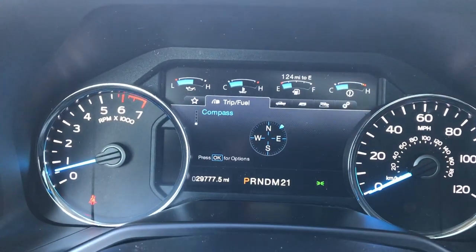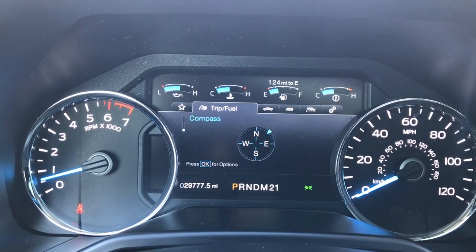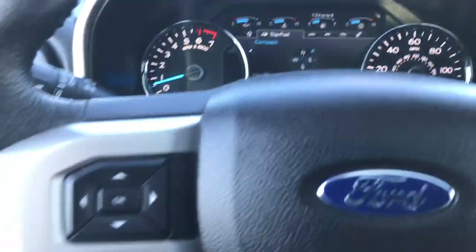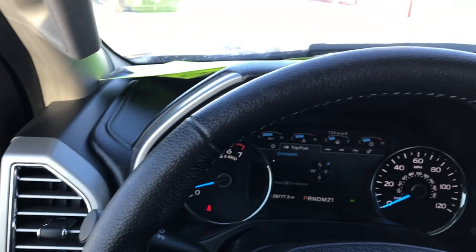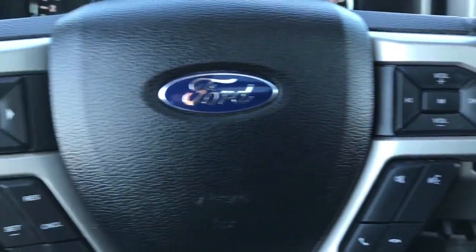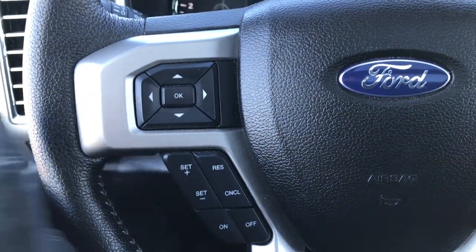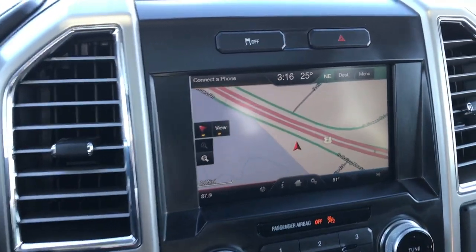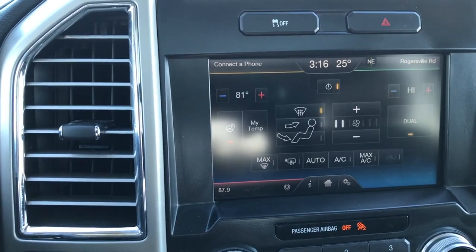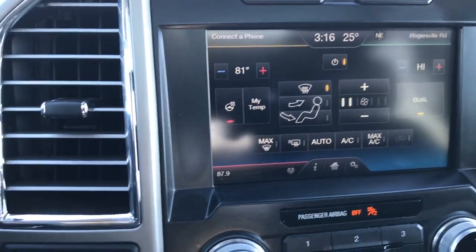Inside you can see the huge all-digital instrument cluster. This truck has 29,777 miles. It has a heated leather-wrapped steering wheel with no rips or tears, Bluetooth and audio controls on one side, and cruise control and information center controls on the other. It is heated, and you have the MyFord Touch radio with the factory navigation system. Down here is your dual climate control.